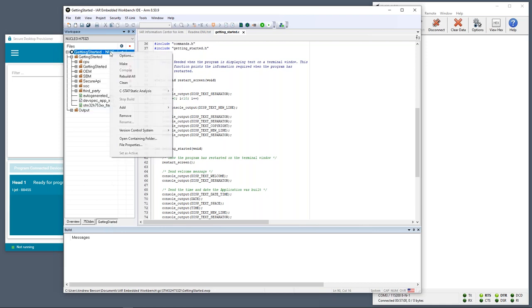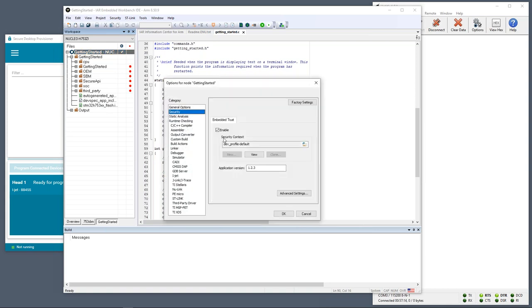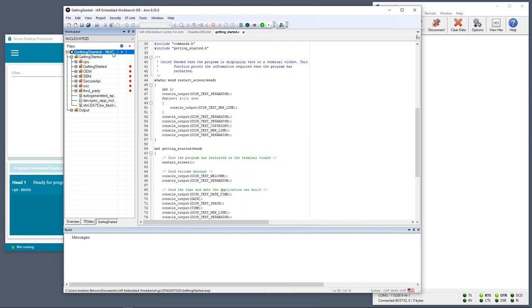I'm going to switch to the Getting Started project and look at the options. Within the security menu, I'll confirm the application version — currently set to version 1.2.3. This version number is used as part of any update mechanism, allowing us to prevent rolling back of software in the field — preventing older versions of the application from being installed.